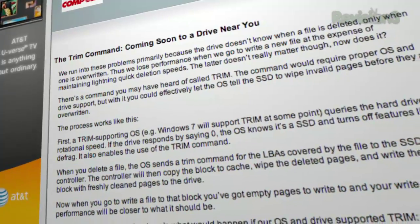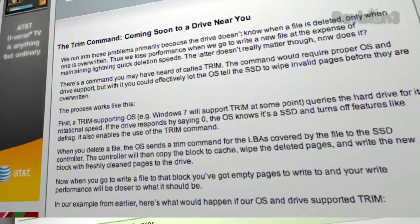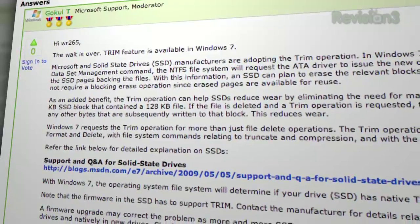Run Windows 7 and enable the TRIM command. Make sure you buy a drive that works with the TRIM command — it basically deals with some of the performance degradation issues that can happen with a solid-state drive.